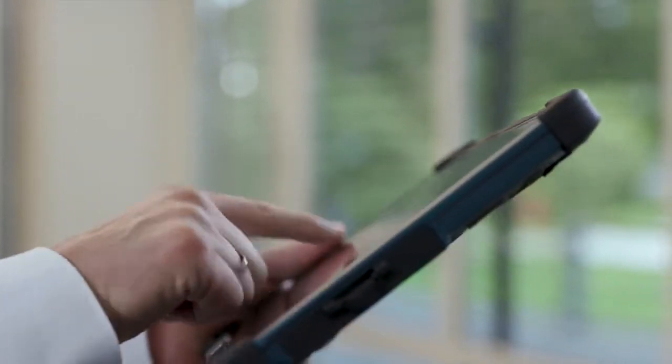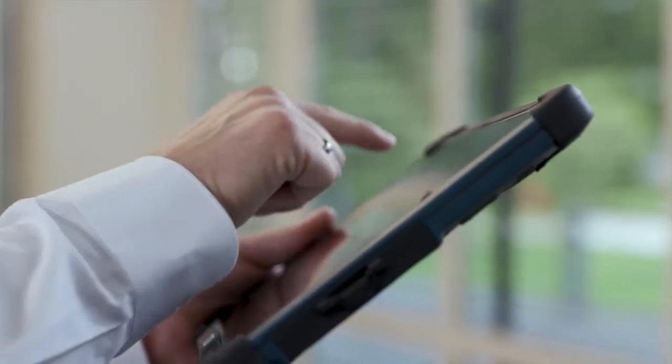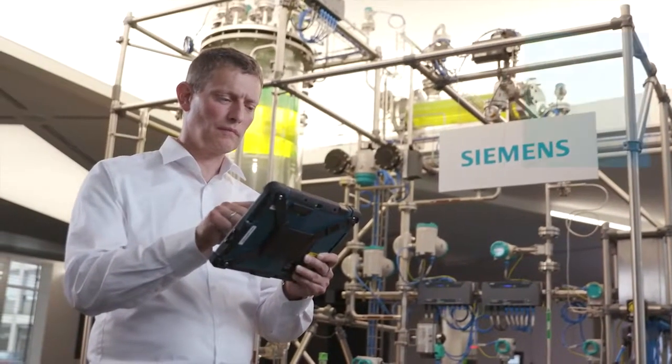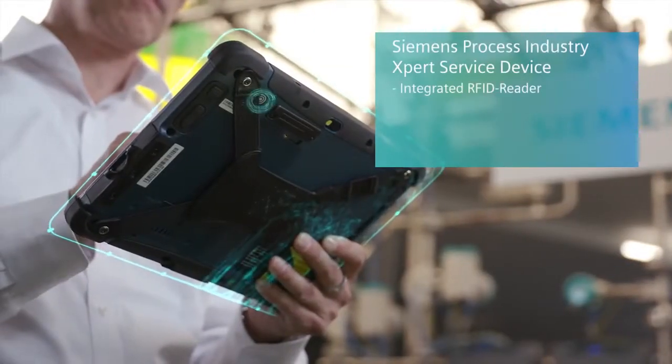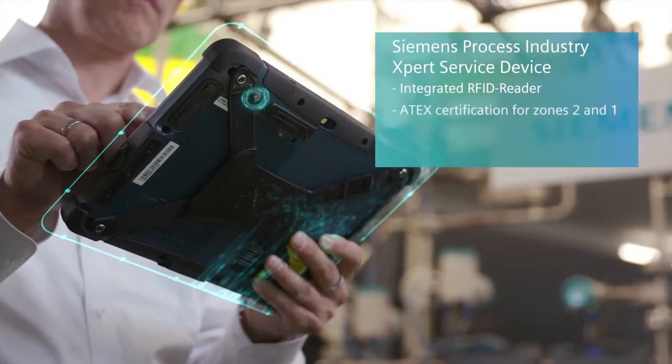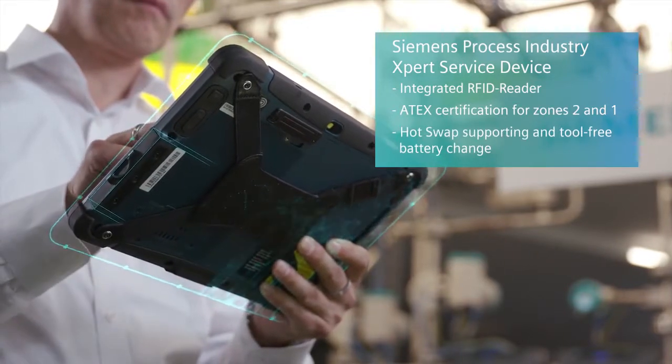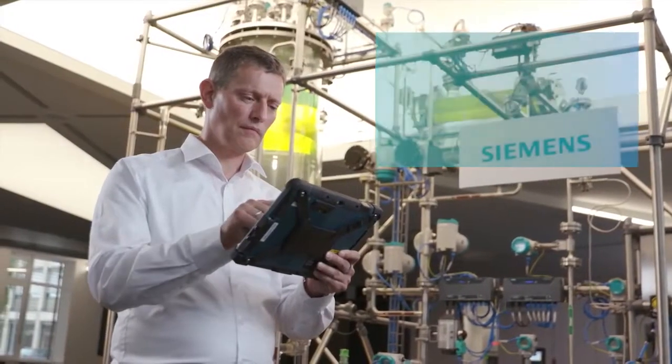In our use case we rely on RFID technology to ensure clear system identification. The Siemens tablet is equipped with an integrated RFID reader, possesses ATEX certification for zones 2 and 1, and its battery can be replaced during operation with no need for any tools. These are essential prerequisites for using the tablet in typical rugged environments of the process industry.